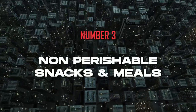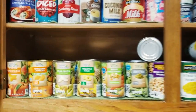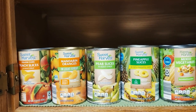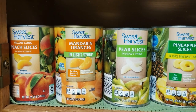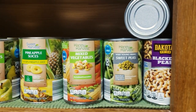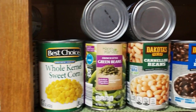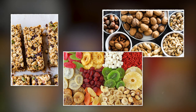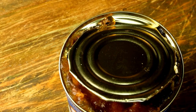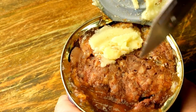Number 3: Non-perishable snacks and meals. When the power is out for an extended period, getting access to fresh food becomes tricky with no refrigeration and cooking options. That's where a well-stocked stash of non-perishable foods comes in handy. Non-perishable foods cover a wide range from canned goods like vegetables, fruits, and meats to dried foods like pasta, rice, and beans. Snack items such as granola bars, nuts, and dried fruits also fall into this category, offering a quick and easy source of energy. Canned goods are especially handy during a blackout — they're ready to eat straight from the can, no cooking required.